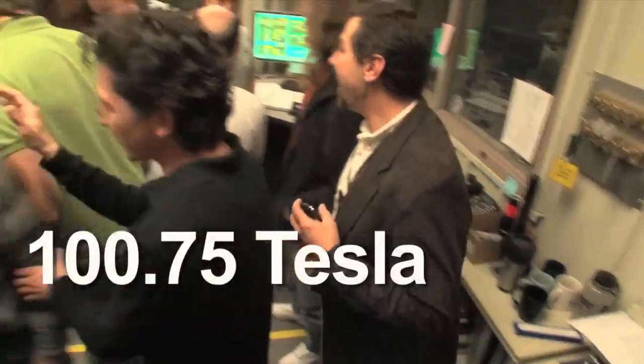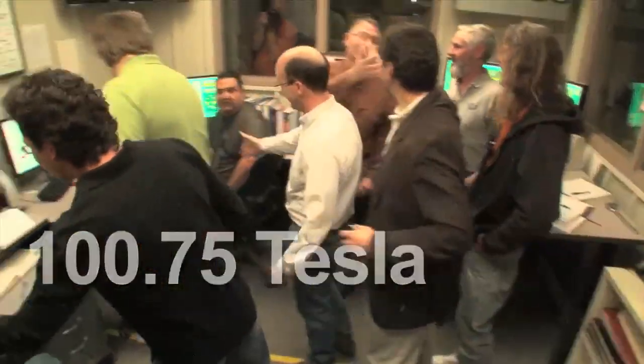The final official number? Yes! 100.75 Tesla. I'm Kevin Rorick for LANL TV.